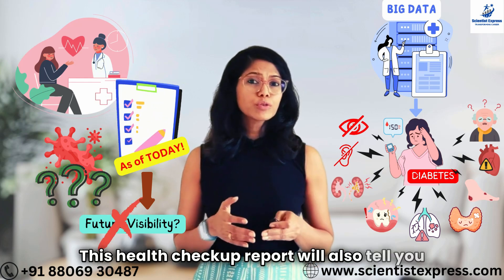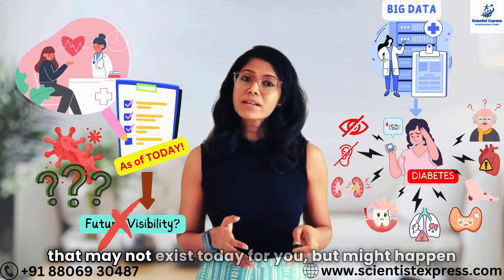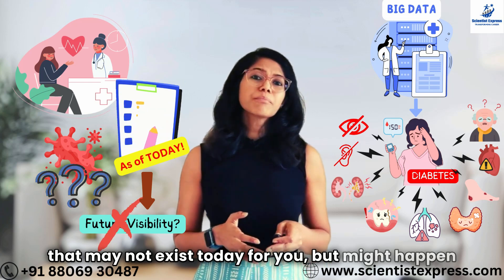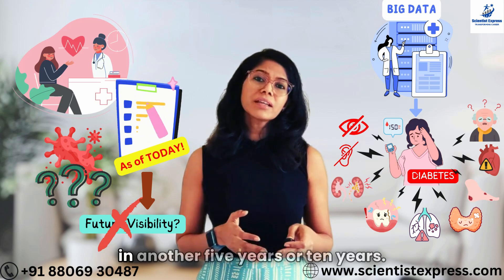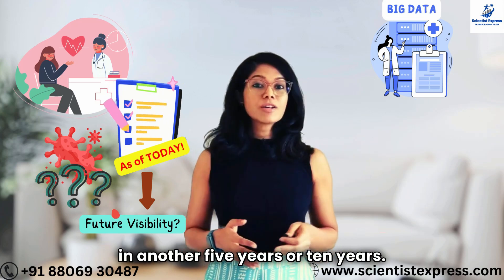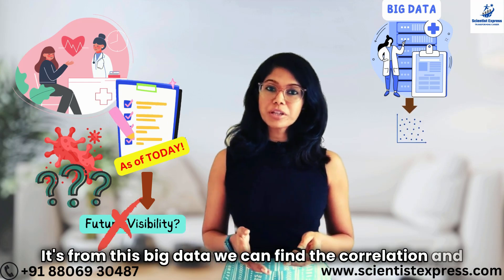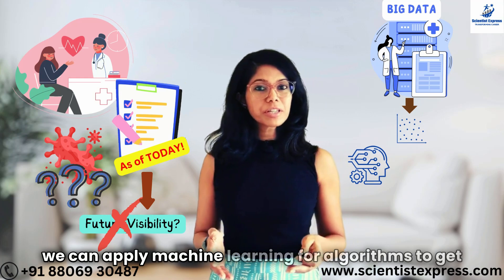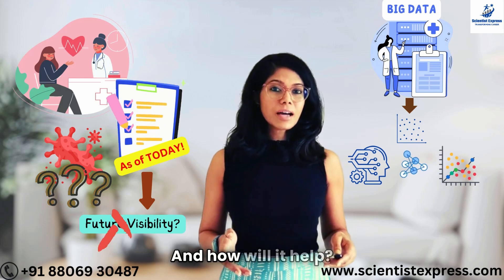This health checkup report will also tell you what is the probability of some other diseases that may not exist today for you, but might happen because of these existing conditions in another 5 years or 10 years. It is from this big data that we can find the correlations and apply machine learning algorithms to get trained and to learn the trend.